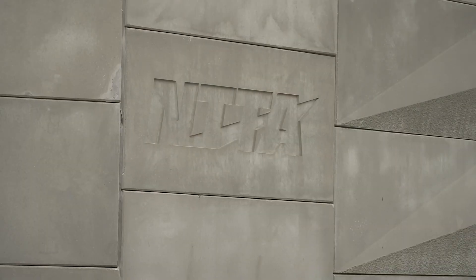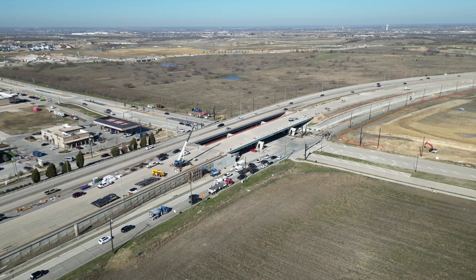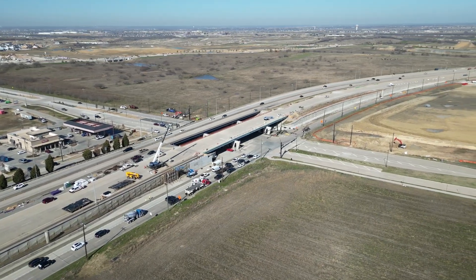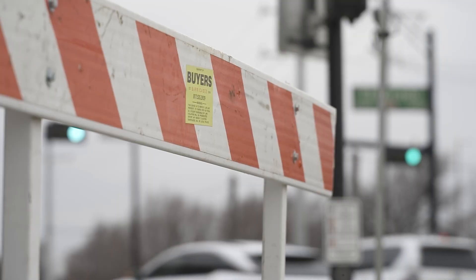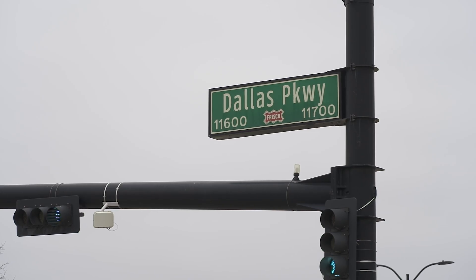The North Texas Tollway Authority started work on widening the Dallas North Tollway in mid-2022. That project prompted the city of Frisco to plan additional construction on Dallas Parkway, which begins in March.